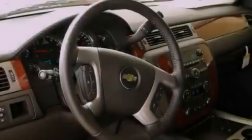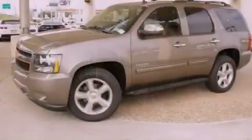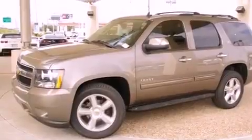An illuminated passenger side vanity mirror, fog lamps, an anti-lock braking system, air conditioning with automatic climate control, and third row seating.